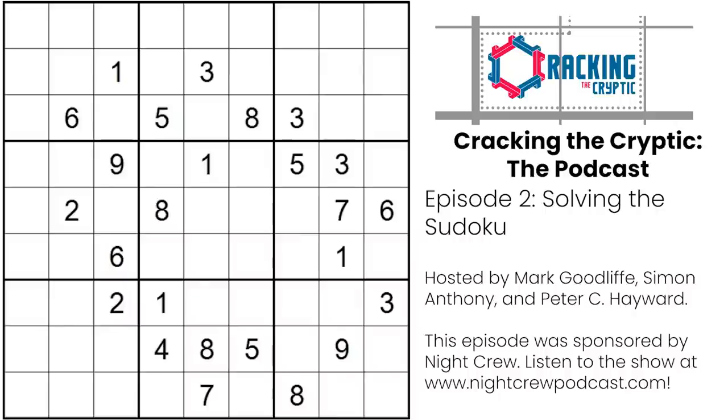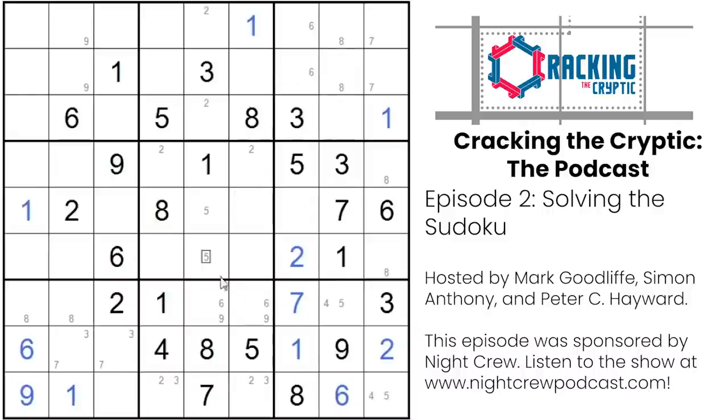Hello and welcome to the Cracking the Cryptic podcast. I'm Peter C. Hayward. I'm Simon Antony. And I'm Mark Goodliff. This is your one-stop podcast for all things Sudoku related. Today we're going to be talking about Sudoku in a lot of detail, focusing on the Sudoku solving process. My thinking here is that you two are probably two of the best Sudoku solvers — and more importantly, the two best Sudoku communicators. You've built the YouTube channel Cracking the Cryptic with its 350,000 subscribers all about talking through how you solve a Sudoku, so I figured this is my opportunity to interview in depth about what that looks like.